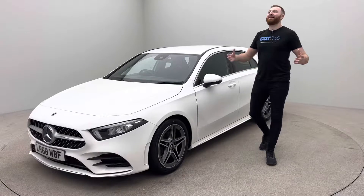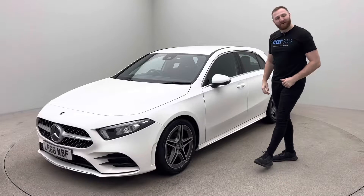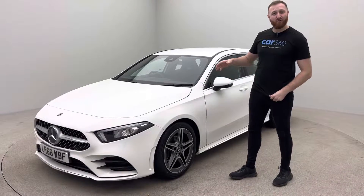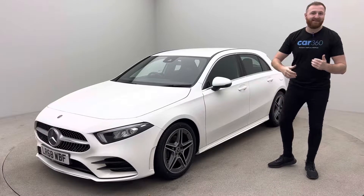Hello, welcome to Henley Cars, Car366. I'm back in our absolutely beautiful photo studio once again, looking at this absolutely amazing Mercedes-Benz A-Class 200 AMG Line. I want to show you a bit around the car — the interior and the exterior.